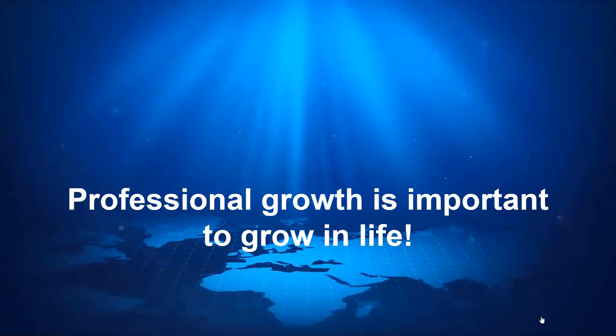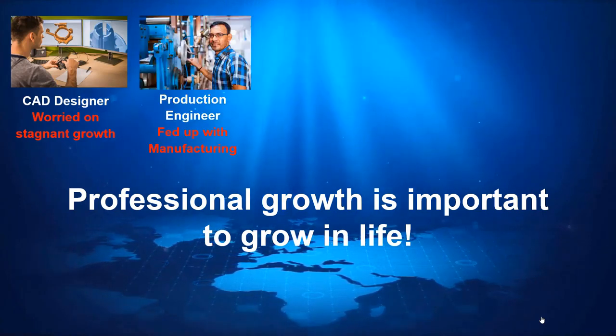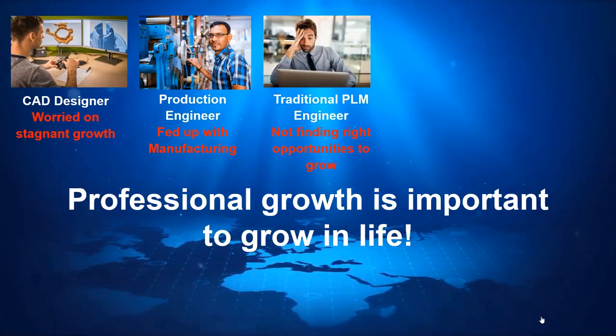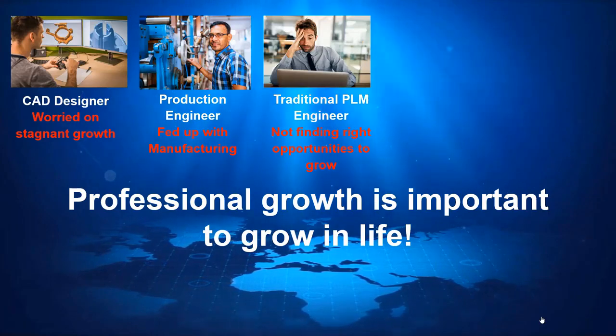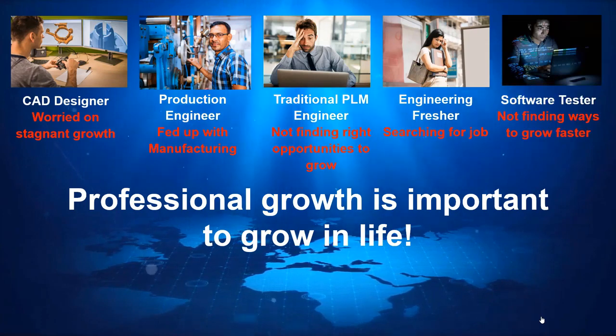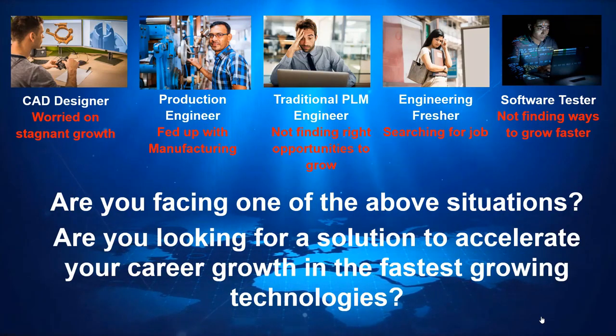This results in situations where as a CAD designer you find growth is stagnant, as a production engineer you got fed up with manufacturing, as a traditional PLM engineer working on a legacy PLM system you are not able to find the right opportunities to grow, or as a fresher you are still searching for a job.